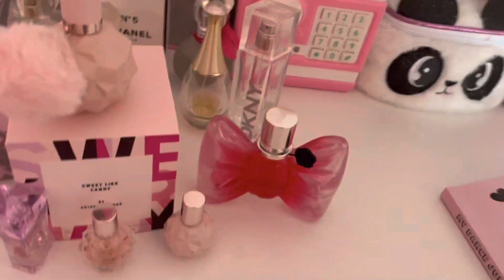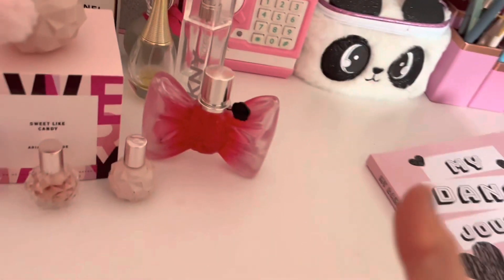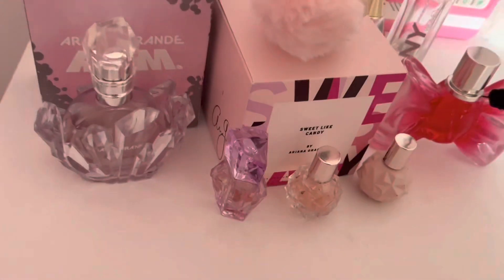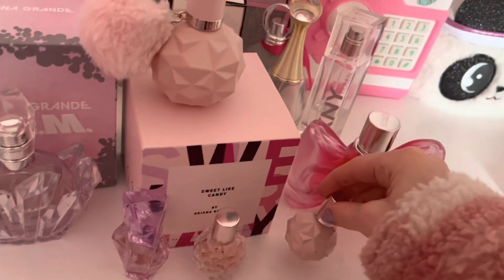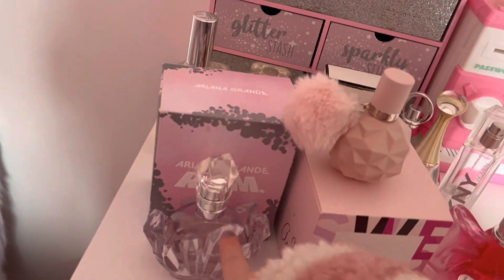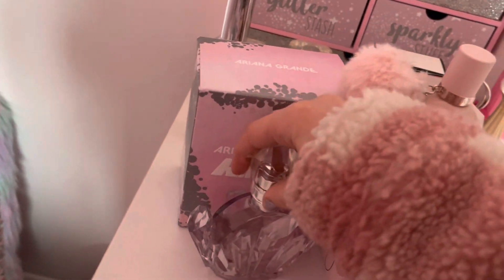You can quiz me in the comments, or I could do a quiz on my channel! Because I have some Ariana Grande perfumes — I'm trying to get every single one. This is my first ever Ariana Grande perfume, Sweet Like Candy, and that's the box. Then I have mini Sweet Like Candy, mini R.E.M., and then the big version of R.E.M. with its box and a little coaster. They all smell so good, I really recommend them.